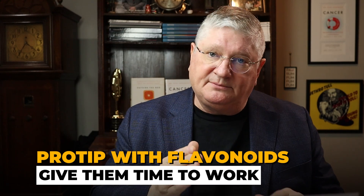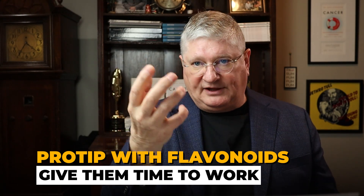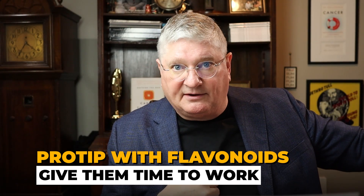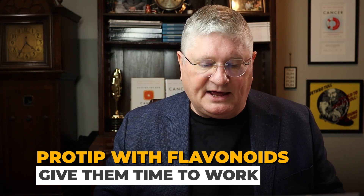A clinical pro tip with flavonoids, whether it's a drug or a natural product, is that you want to give them time to work. You can't take a flavonoid today and have it slow all of your mast cells down today or tomorrow. You've got to keep taking it. It's a long game with the flavonoids, whether it's a drug or a natural product.